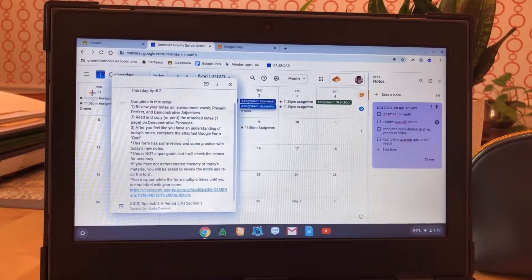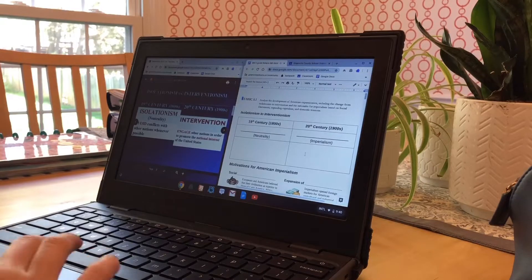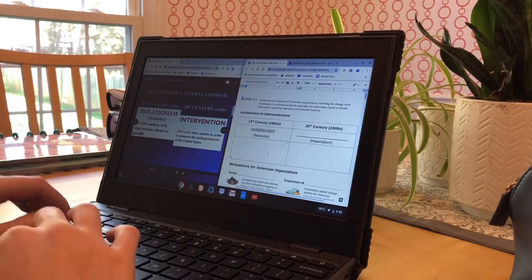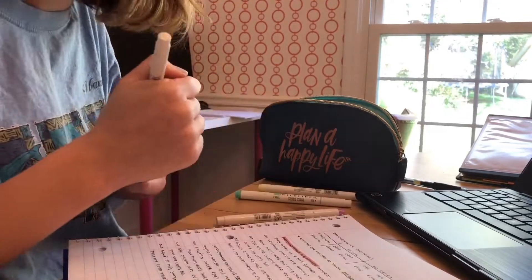Once that is done I start my classes. Today I had some math work, I had history work, and then I had some Spanish notes to take. I just finished my schoolwork for the day so far. I think this is week three of having online learning and I've been able to pace it so that I can be super productive and have the rest of my day to work on blog stuff, Instagram stuff, and other to-dos.